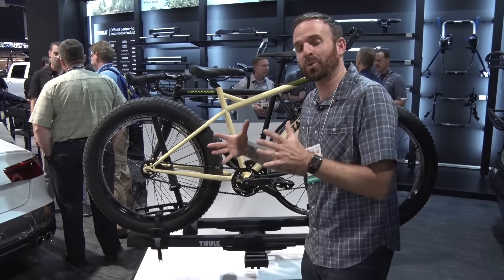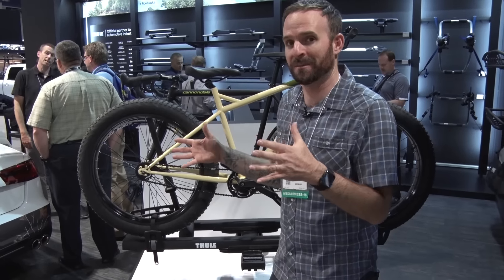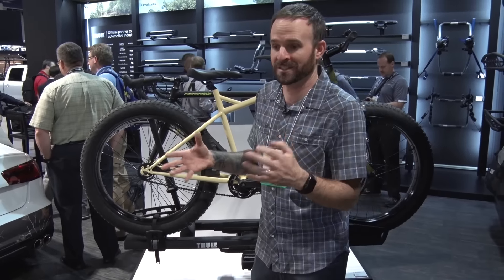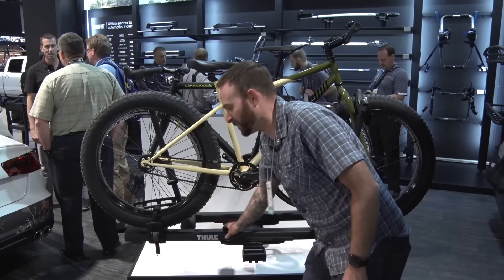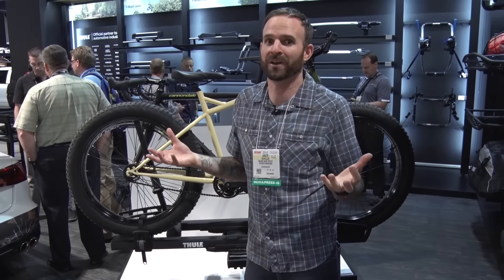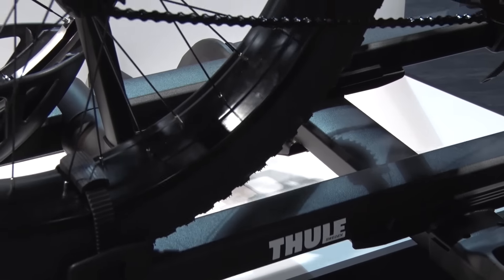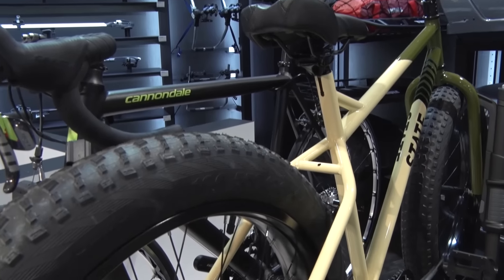Most importantly, the trays are wider apart so that you can get two fat bikes on there, or bikes with boost hubs in the back, and they're not gonna rub — which is really nice. The trays are also adjustable, sliding back and forth so that you never have the handlebar-to-seat problem we often run into with hitch mount bike racks. Out of the box it has trays that fit five-inch tires, so you can get a fat bike on there no problem.